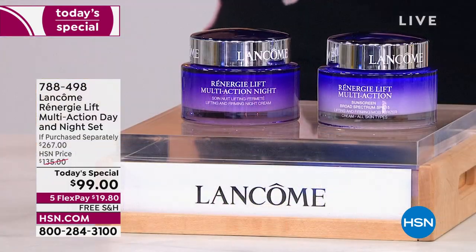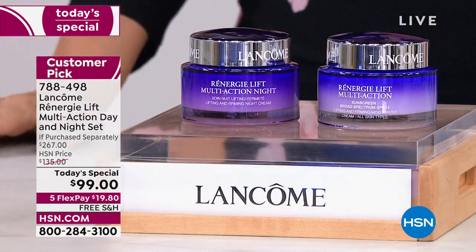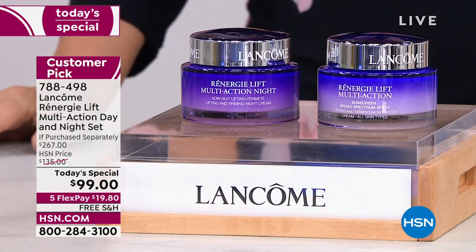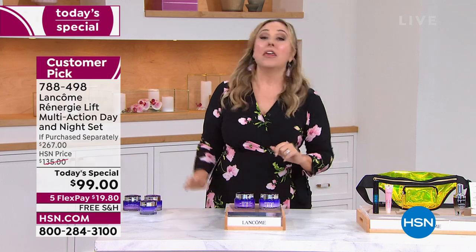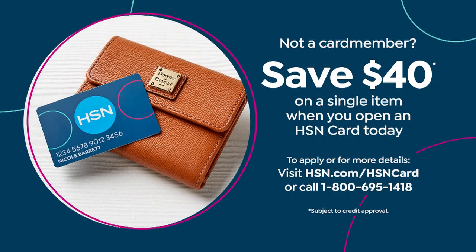Absolutely phenomenal. It's a customer pick on HSN.com. We are also doing our HSN credit card offer — that's going away in six hours. You can save $40 on a single item purchase when you open and use the HSN card. Go to HSN.com, put HSN card in the search, or call the 800 number 695-1418.